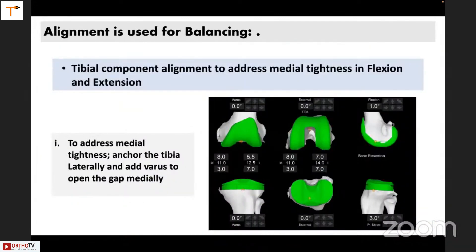In a CT-based robot, you can use the alignment of the implant for achieving balancing. To address medial tightness in flexion and extension, you can anchor the tibia laterally and add varus to open the gap medially, depending on how much varus you would like. Most surgeons are generally okay with up to three degrees of varus. If you are a kinematic aligner, you may go for a larger varus, but this will reduce the need for soft tissue release.